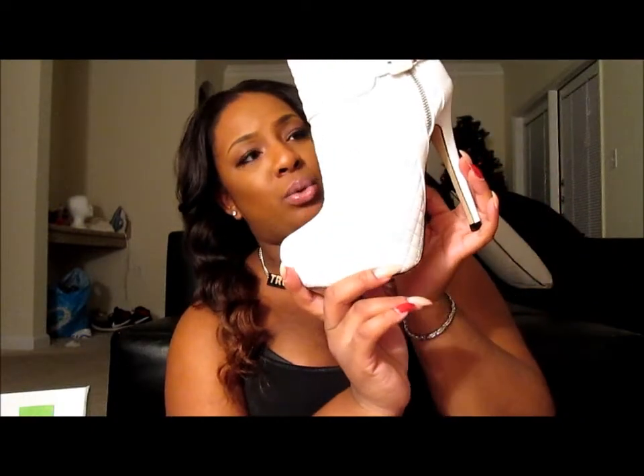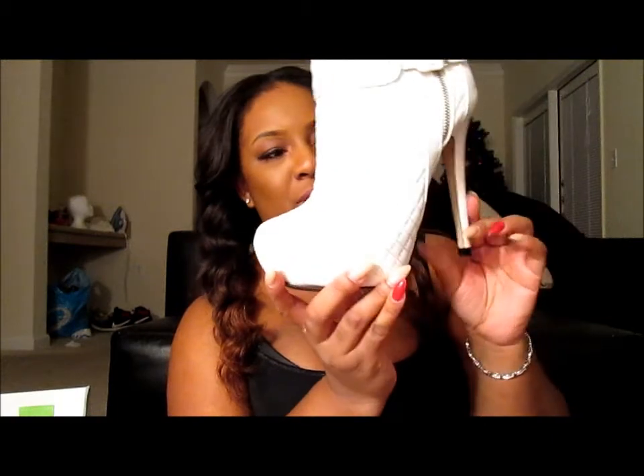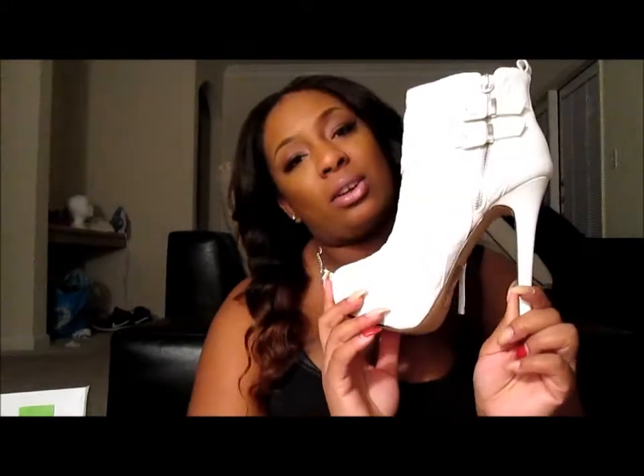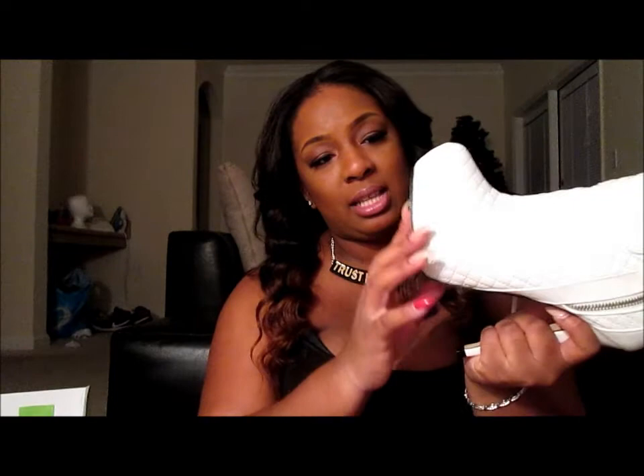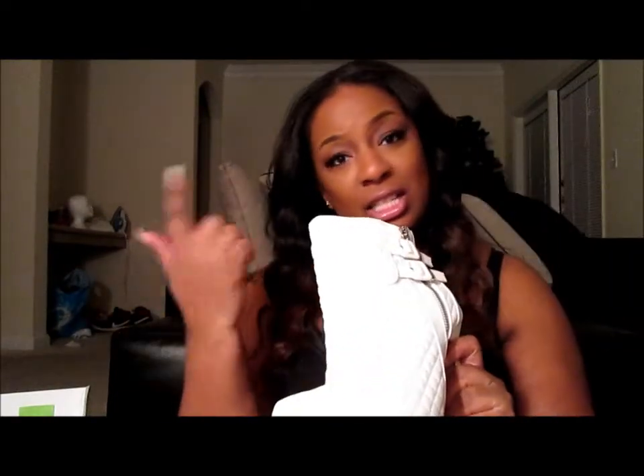My next pair is pretty much the same shoe, just in white, because I couldn't go without it. If you don't know, Shoe Dazzle is just an online shoe boutique that you subscribe to monthly. I'm a VIP member so I get the cheaper prices. I can't wait to wear these but I have to get the slip guards for the bottom — she's not trying to fall!